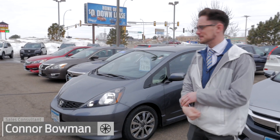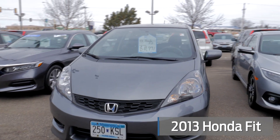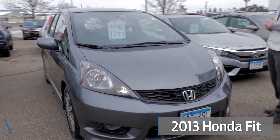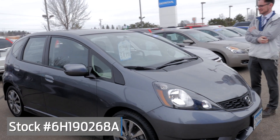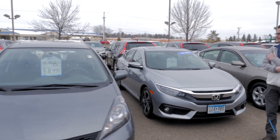Hi, my name is Connor Bowman, I'm with the Mills Honda team. Today we're going to be talking about this pre-owned 2013 Honda Fit LX that we have. Stock number 6H190268A. It has just over 53,000 miles on it.